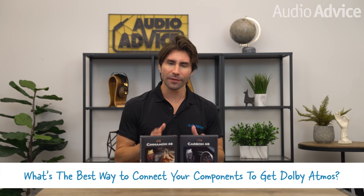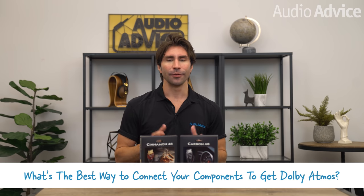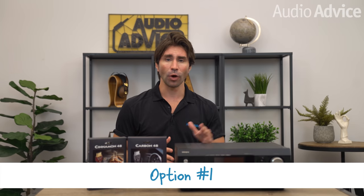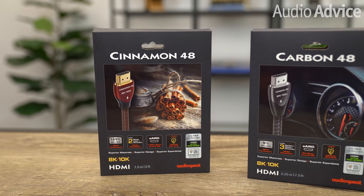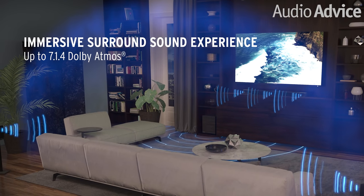The next question that causes the most confusion is: what's the best way to connect your components to get Dolby Atmos? Dolby Atmos is going to require HDMI cables, and in some cases you will need to use an eARC connection with your HDMI cable. Here are the three major ways you might have your system configured. Number one: you have a Dolby Atmos-capable home theater receiver or a Dolby Atmos soundbar with multiple input connections. In this case, simply use good quality HDMI cables to connect your components to your receiver or soundbar, then run an HDMI cable to your TV to send a video feed over. A great example is the new Klipsch Cinema 1200 soundbar, which has input switching like a home theater receiver.